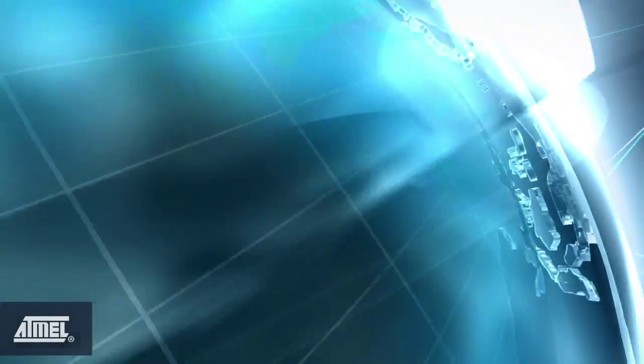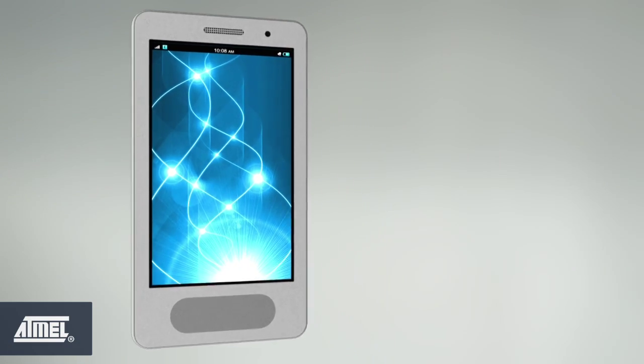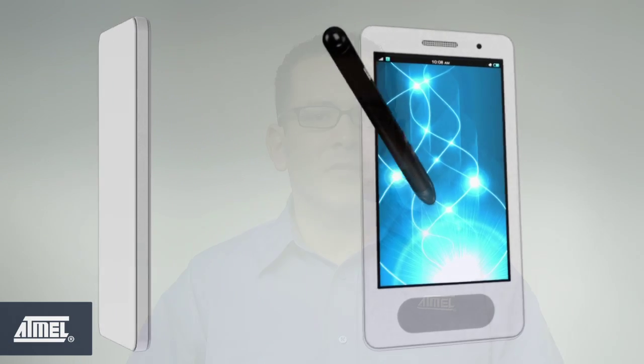Mobile electronics have revolutionized the way we all communicate, entertain, and connect with the world around us. Over the past few years, we've enjoyed a pleasant user experience through multi-touch capacitive touchscreens in the first wave of smartphones and tablets. Now, system designers are on the verge of creating a new breed of amazing mobile products — devices that go beyond simply providing a pleasant user experience, devices that absolutely delight users in ways they didn't think were possible.